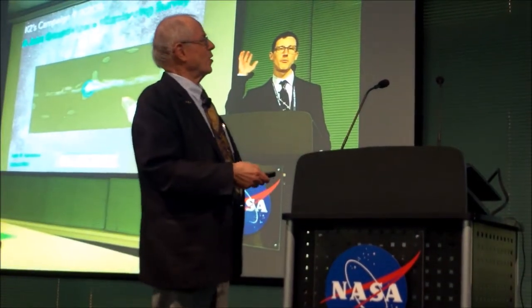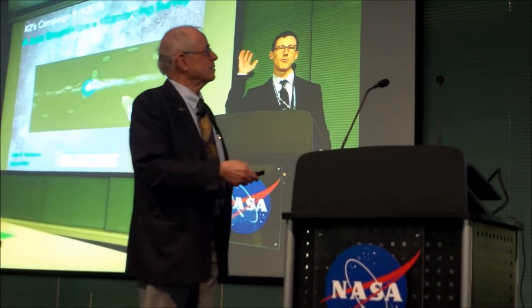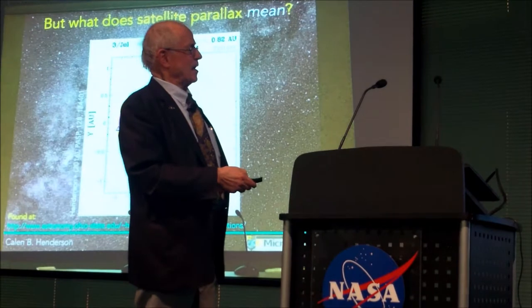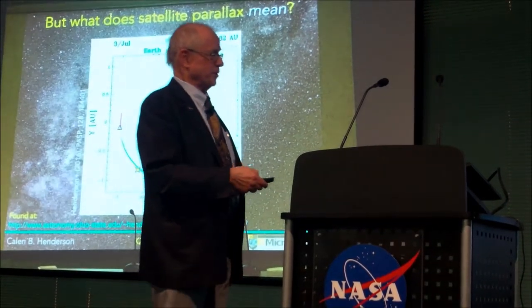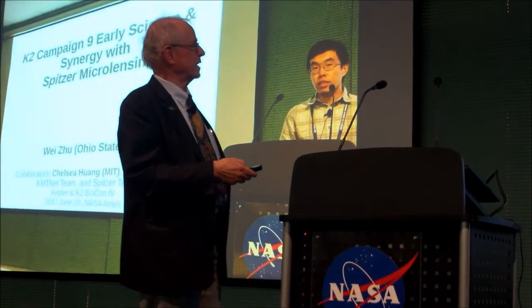Andras showed us some tour-de-force work going to 22nd and 23rd magnitude with Kepler — can you imagine that? And microlensing: Kalen talked about the microlensing Campaign 9. Here are the science goals. Some marvelous animations he had of how the satellite parallax works, which really helps you get the masses of the targets.